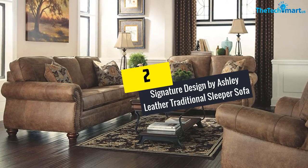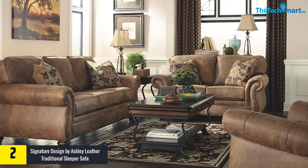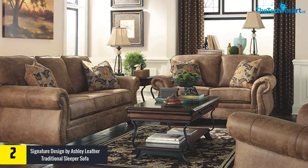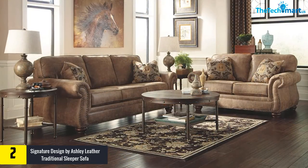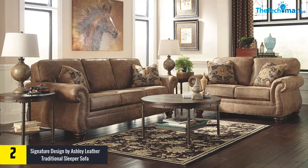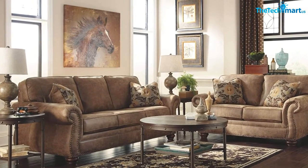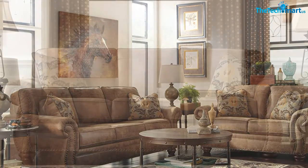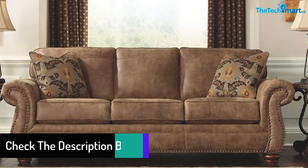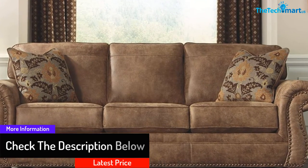At number two, we have the Signature Design by Ashley Leather Traditional Sleeper Sofa. It is a versatile piece of furniture for the living room, equipped with firm seat cushions, rounded arms, and innerspring mattresses for ultimate comfort. It comes with loose seat cushions, a corner-blocked frame, and exposed feet with a faux wood finish. The innerspring mattress pulls out via an easy-lift mechanism and metal frame. Foam cushions are enclosed in thick poly fiber with corded trim. It is an excellent choice for medium-sized spaces and fits a doorway of 32 inches and wider, with head trim accents, stitched detailing, and dramatic rolled arms.